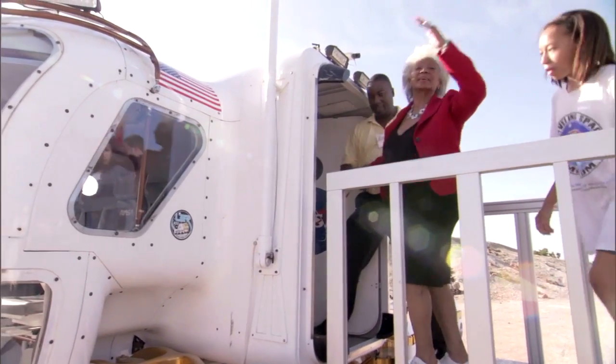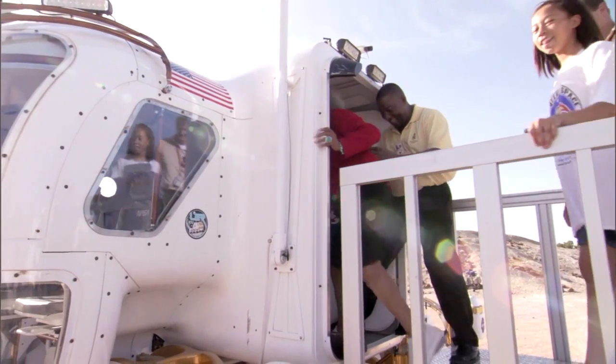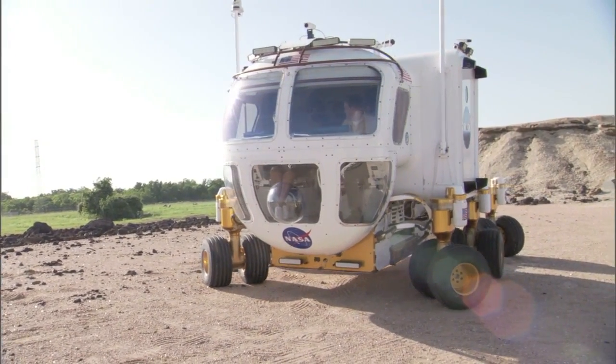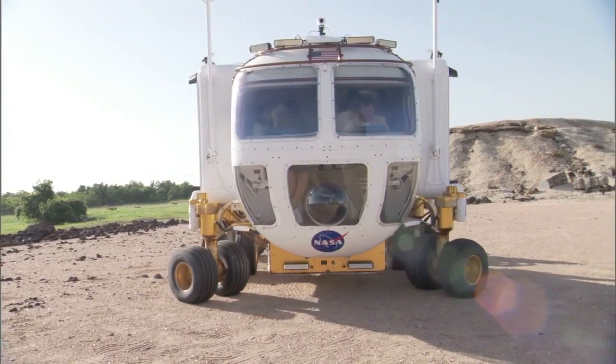Since her Star Trek days, Nichols, who played Lieutenant Uhura, has maintained a special relationship with NASA. In the 1970s, she was instrumental in recruiting minority astronauts to the agency.